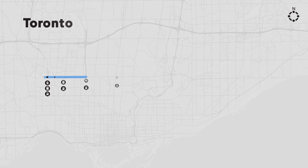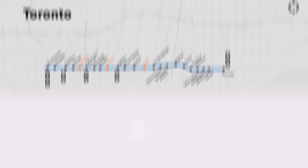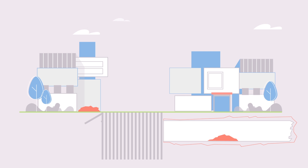The transformation that's occurring right under your feet is incredible. Take a look. First step: the earth is protected and stabilized, along with structures that surround the site.